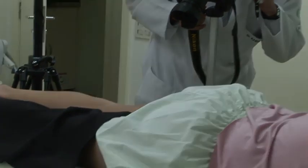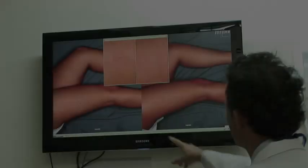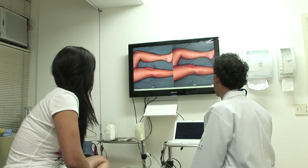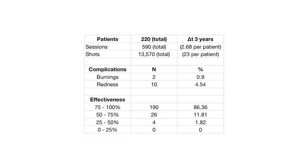Documentation is paramount when treating veins of cosmetic concern. Standardized comparison is the only adequate way to follow up treatment results. This is also convenient for the patient to understand and evaluate its outcome. This table synthesizes three years of experience, totalizing 220 patients with a very low rate of complications and high effectiveness.